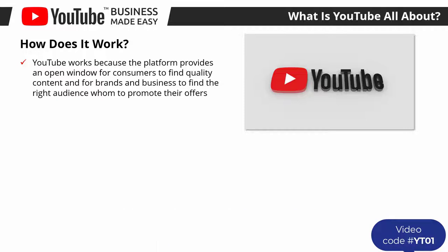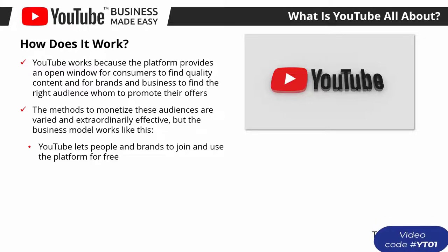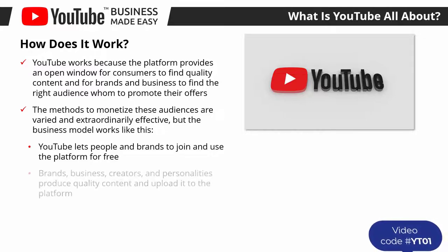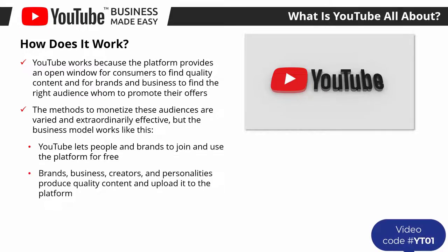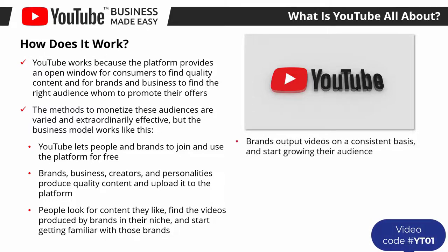How does it work? YouTube works because the platform provides an open window for consumers to find quality content and for brands and businesses to find the right audience to promote their offers. The business model works like this: YouTube lets people and brands join and use the platform for free. Brands, creators, and personalities produce quality content and upload it to the platform. People look for content they like, find videos produced by brands in their niche, and start getting familiar with those brands.